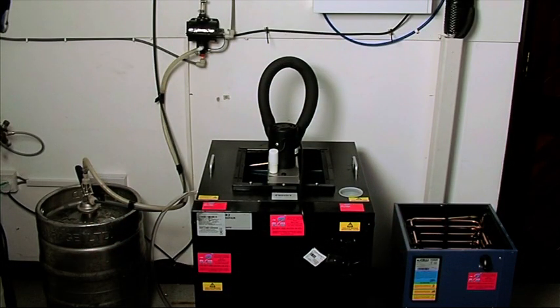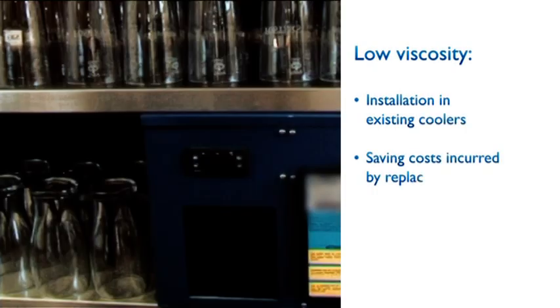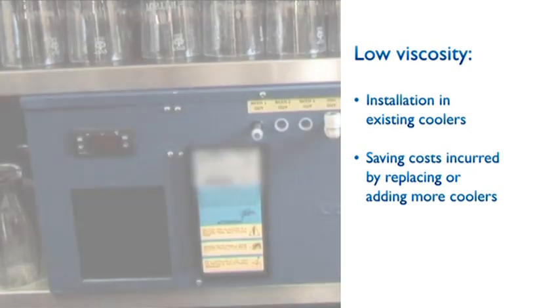Tuflo's low viscosity, similar to that of water, enables installation in existing coolers, potentially saving on the huge capital cost that can be incurred by replacing old equipment over time.